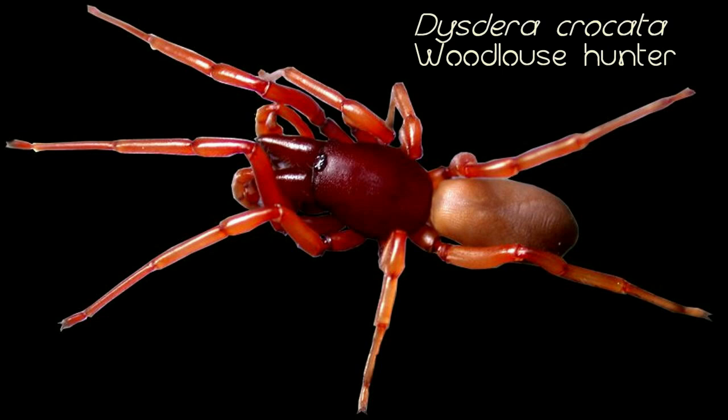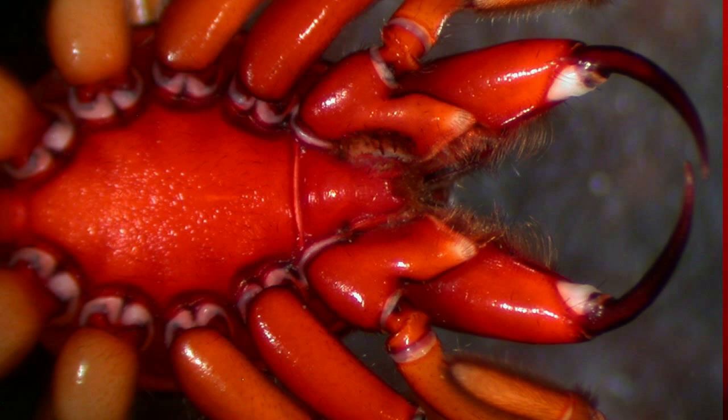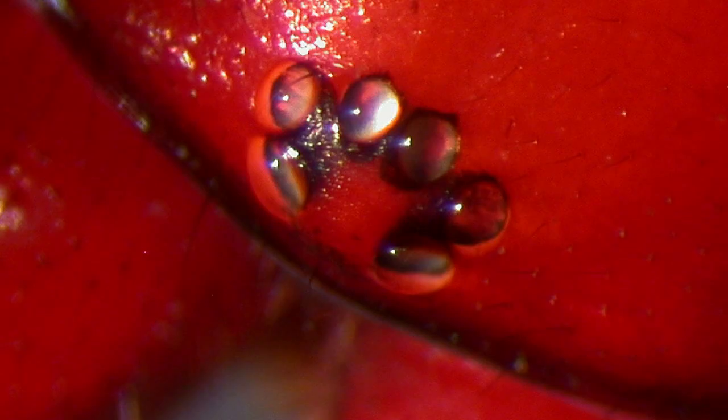These medium-sized spiders are an import from Europe, and they hunt wood lice — or roly-polies or pill bugs as they're sometimes known. They have gigantic fangs for piercing the armor, and they also have only six eyes.